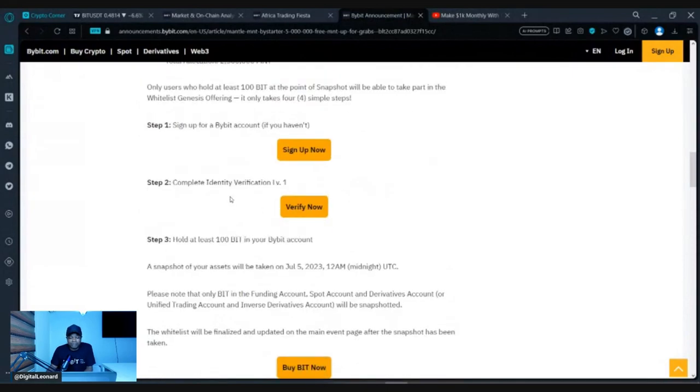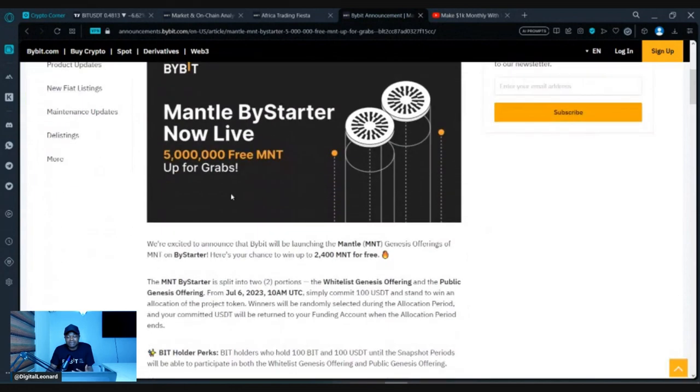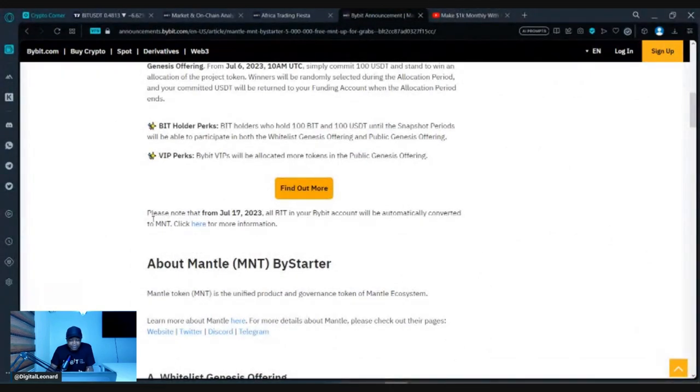I'm leaving a link to this page in the video description so you can read the full details. The summary is: hold 100 BID tokens in your Bybit account plus USDT to subscribe, and you can qualify to get up to 200 MNT tokens for free. Note that from July 17th, all of your BID tokens on Bybit will be automatically converted to MNT, the Mantle token, which will serve as a governance and native token for Bybit's Web3 project.